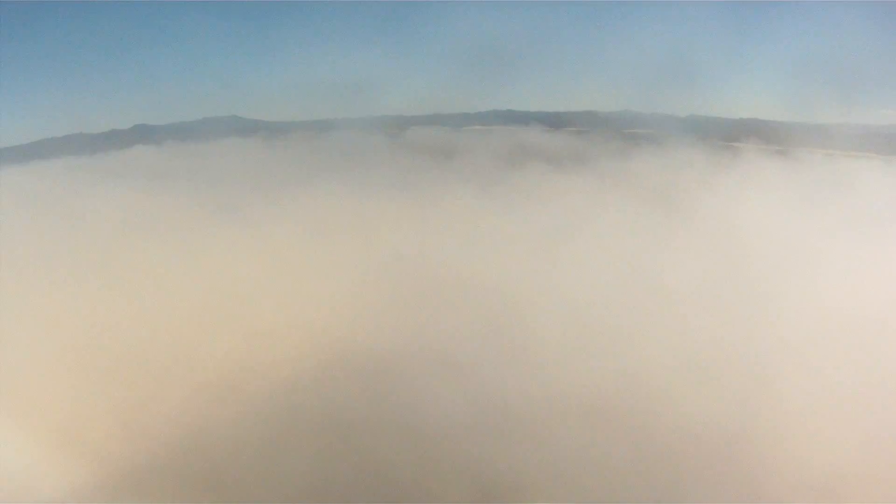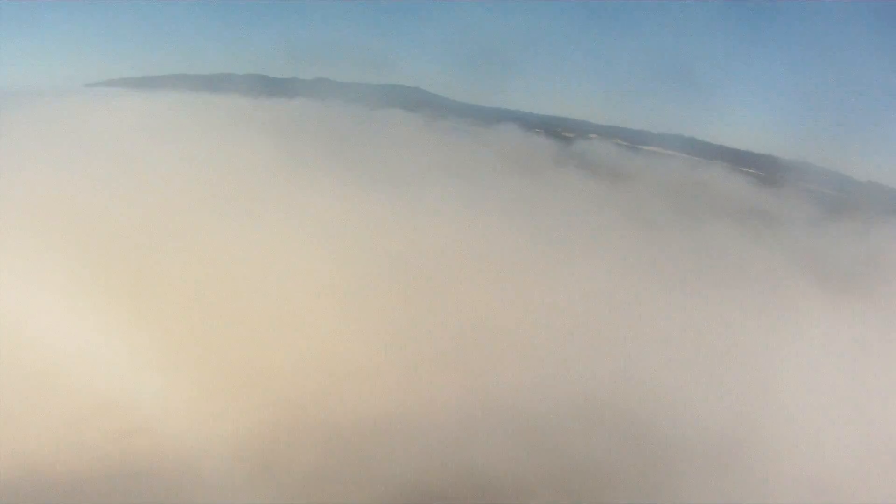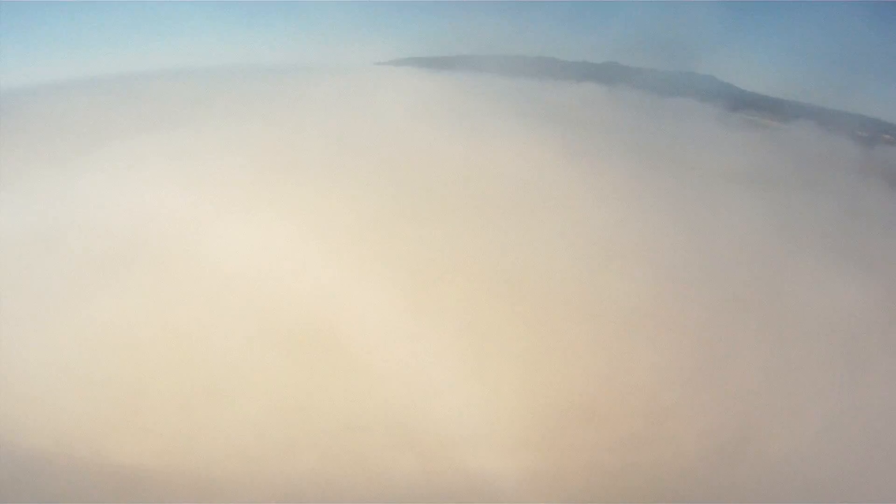Now I am headed back due east towards land. As I fly further along, you can see how the fog is only over the ocean and the beach, while further inland it clears up completely. Just my frickin' luck, right?